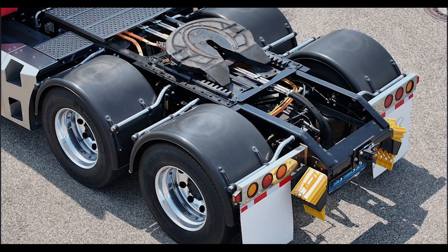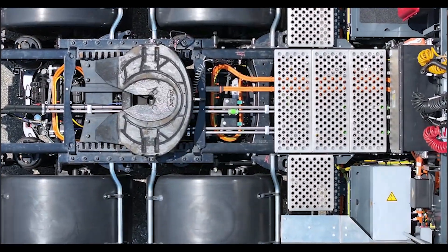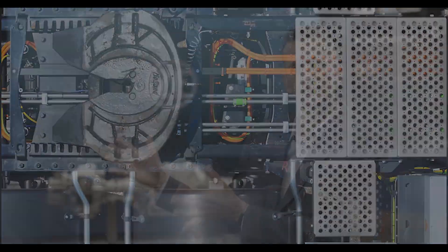We are also minimizing the amount of high-voltage cables. For example, if you have an inverter that is fully mounted in the chassis, you have to have high-voltage cables coming from and to the inverter.